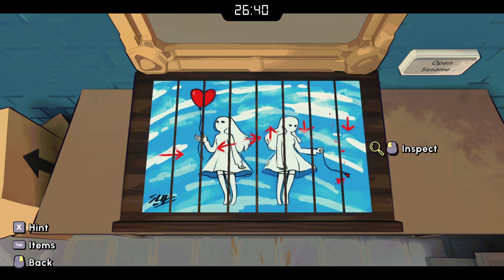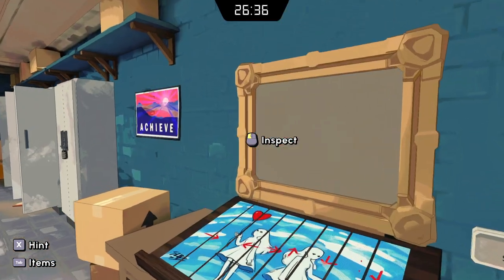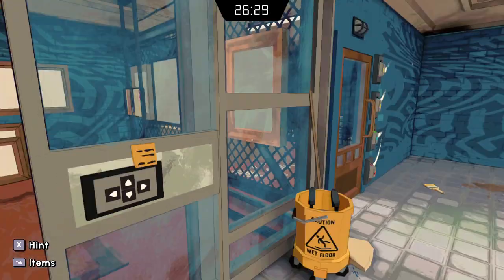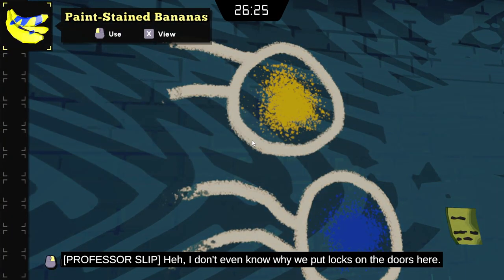Right, left, right, up, down, down. I don't know what that means — oh, right here. Right, left, right, up, down, down. I don't even know why we put locks on the doors here.